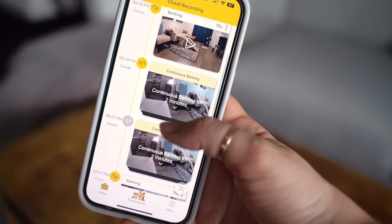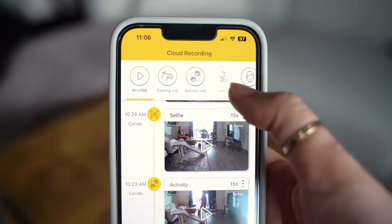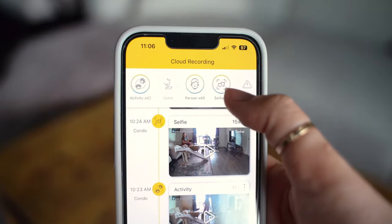The Furbo dog nanny allows me to get continuous barking alerts, dog activity alerts, selfie alerts, home emergency alerts, and more. I'll be notified of important dog-related events even if I'm not watching live.